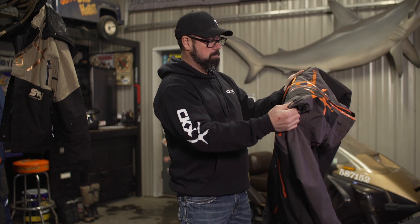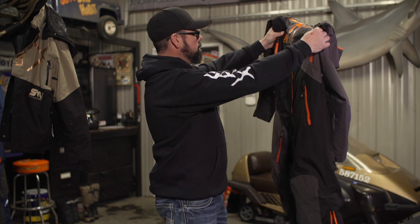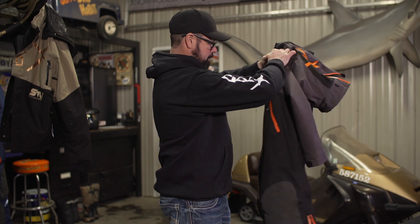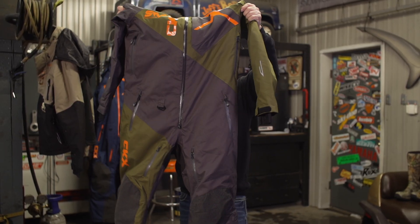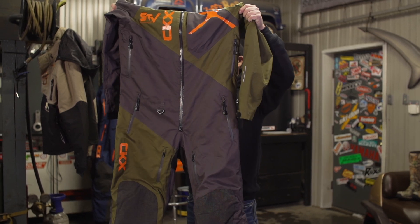Moving on from the footwear department, next I want to talk about the midsection — and this is where it can get complicated. I'm going to start with broad brush strokes: the difference between a two-piece and a onesie. I've been wearing a onesie for most of my trail riding for a few years now and I really like it. The onesie also seems to be a little better sealed up in the midsection compared to a loose-fitting two-piece.